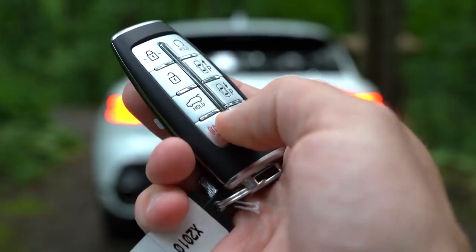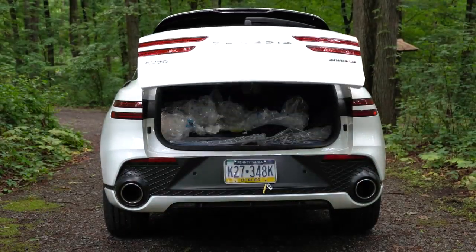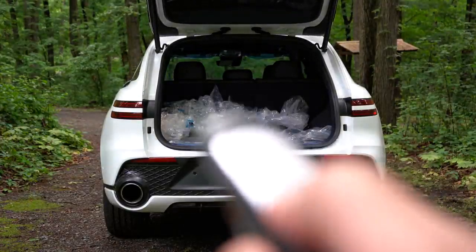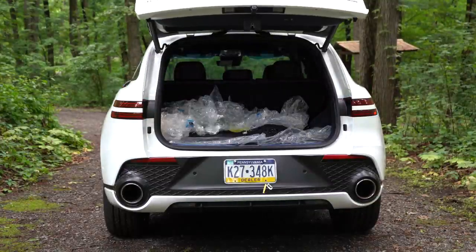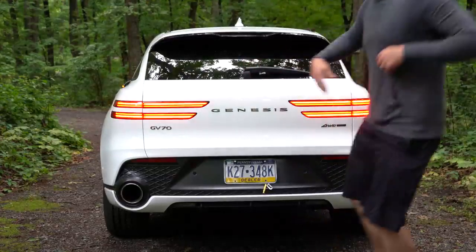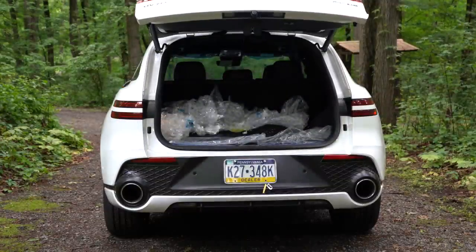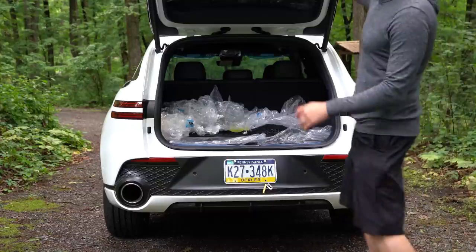Now around back for the tailgate: a power tailgate comes standard on every single configuration, and there's also a hands-free power tailgate, so if your hands are full you're covered. There's also a button on the bottom portion of the rear window wiper — a slightly different configuration than most SUVs — as well as a button by the driver's left knee to open it.